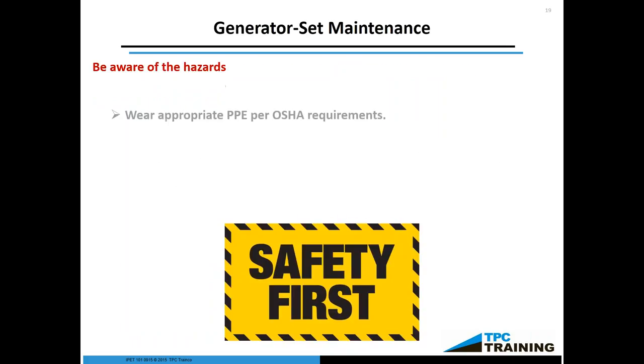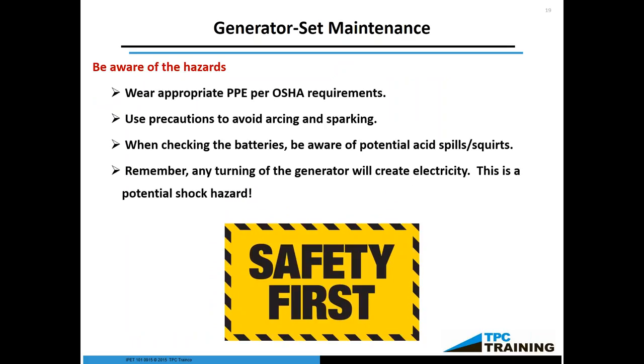Part of the training is making sure you're aware of the hazards, including understanding what's under pressure. While the generator is spinning — whether you have anything on or off — if it's spinning, it is generating electricity. Use precautions to avoid arcing and sparking, including electrically safe tools, wearing arc flash protective gear, and properly grounding if there are electromagnetic fields to worry about. When checking batteries, be aware — it is possible to get squirted in the face with electrolytes, especially if you're going to pop the lid and refill it because it could be under pressure. This is why it's required to wear a face shield. Remember, any turning of the generator will create electricity. If it's small enough to rotate by hand, even rotating it slowly will generate a current. If it's got a field in it, it will zap you.